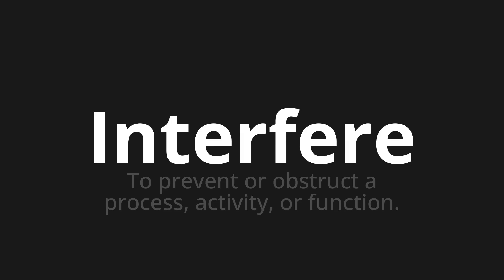Let's say it all together. Interfel. Interfel. Interfel. One more time.